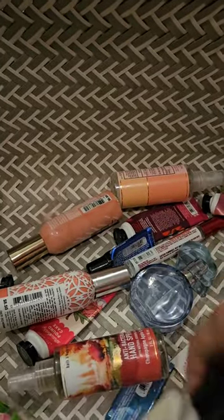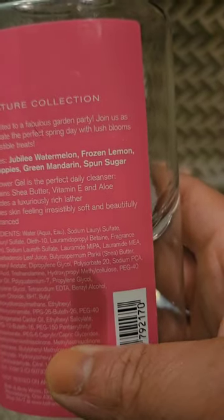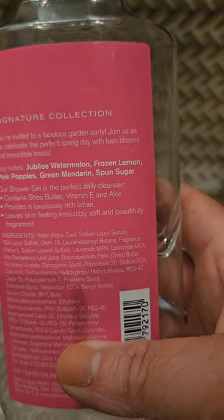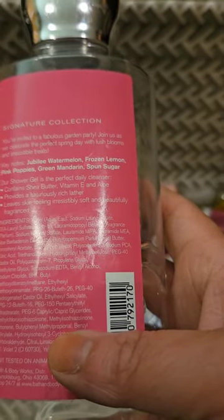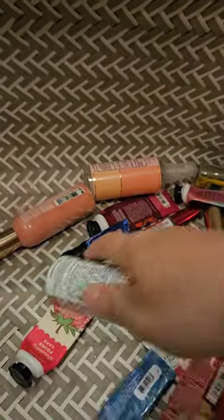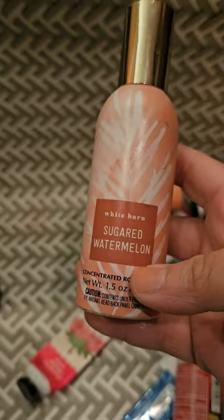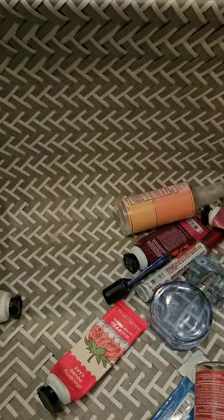I used up a set of Watermelon Lemonade — the body lotion and the spray. The newer one has notes of watermelon ice, sparkling water, and sugared lemon; the older shower gel lists jubilee watermelon, frozen lemon, pink poppies, green mandarin, and sponge sugar. They smell exactly the same; I think they just simplified the listed notes. I still smell the floral note more in the body lotion than in the spray, so I prefer the spray, but both smell pretty nice. For room sprays I used up a Strawberry Pound Cake and two Sugared Watermelons — I'm down to just three room sprays total, one in each bathroom and one in the kitchen.